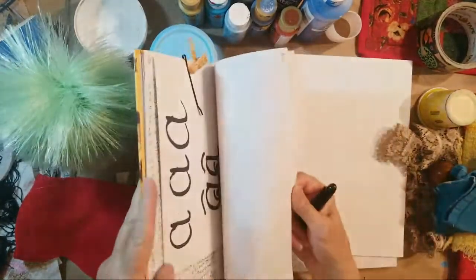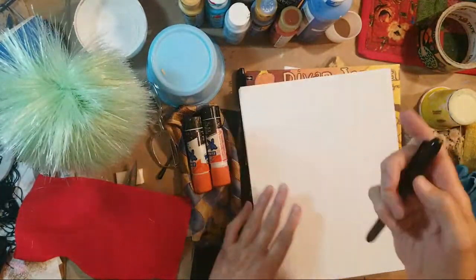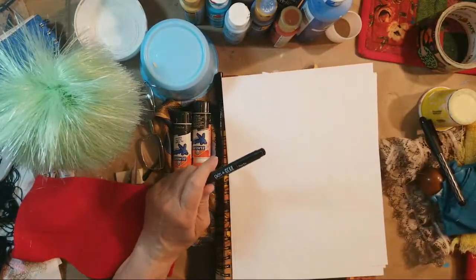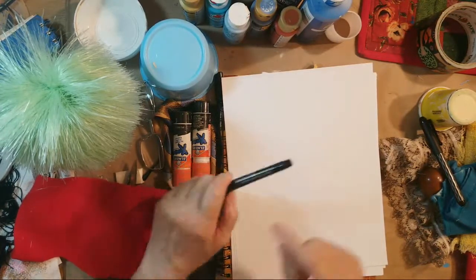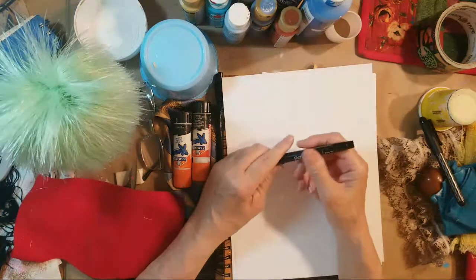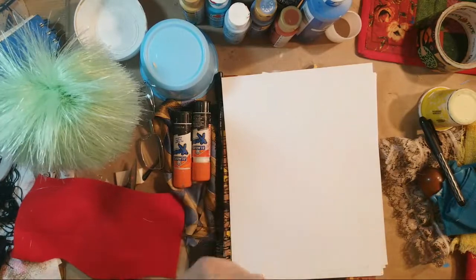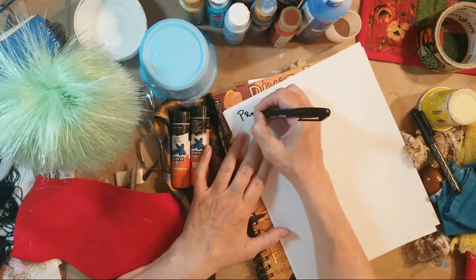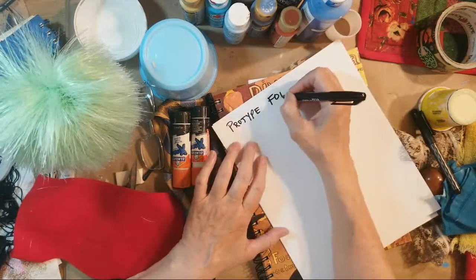This is my idea book, but I'm not going to write in it right now. I'm going to use a big thick pen so you can all see what I'm writing. Let me check the live chat — there are already four or five of you watching. This is a prototype for the front porch.